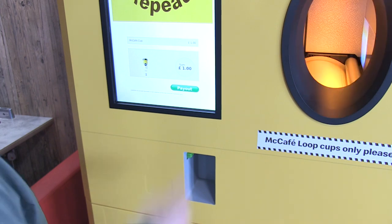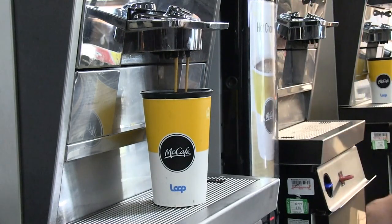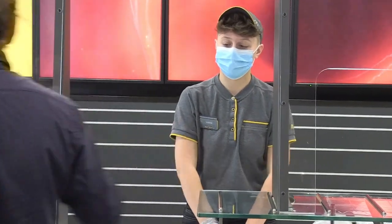Once you have used the system just five times you have already made your money back, and will continue to get 20p off every time you return it in the future. Four: for those without a smartphone, you can also bring the cup directly to the counter or drive-through.